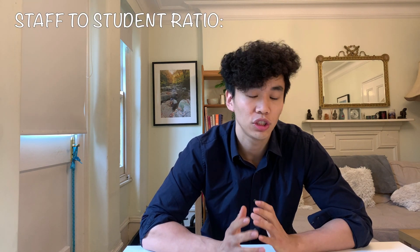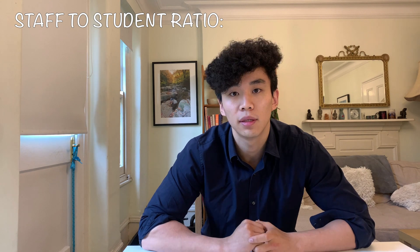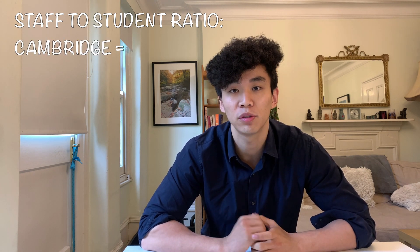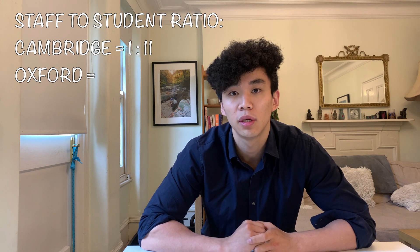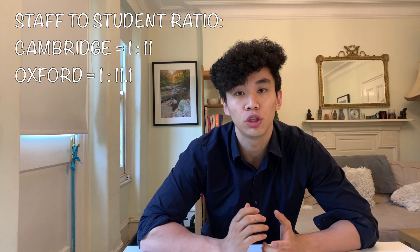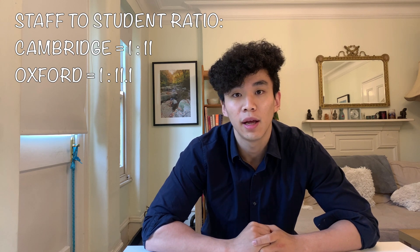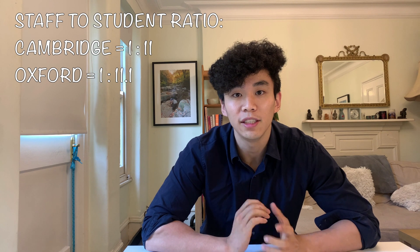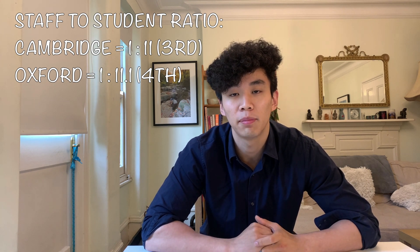The first thing I want to look at is the staff-to-student ratio. At the University of Oxford, there are typically just over 20,000 students. Cambridge is slightly smaller, typically sitting at just under 20,000 students. At the University of Cambridge, the latest figures show that there is a member of staff for every 11 students. The University of Oxford is very similar, with one member of staff for every 11.1 students. This ratio is very important as it is one of the main determinants in the amount of support a student can get, allowing both universities to sit very high in the league tables — at number three and number four out of all universities in the UK ranked by staff-to-student ratio.